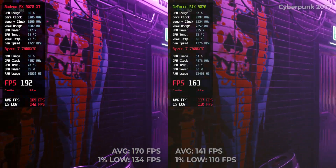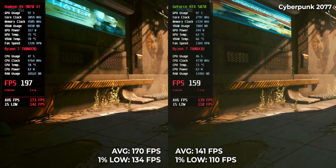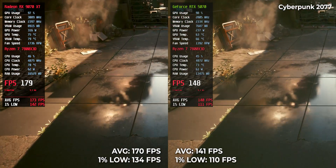Cyberpunk 2077 — the classic GPU killer. 141 FPS for RTX 5070, 174 for RX 9070 XT. That's a 29 FPS advantage in one of the toughest engines around.